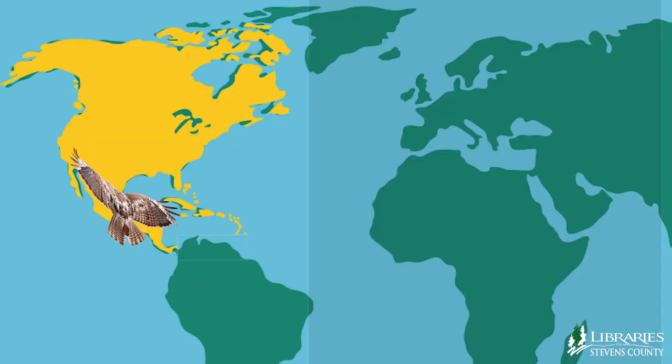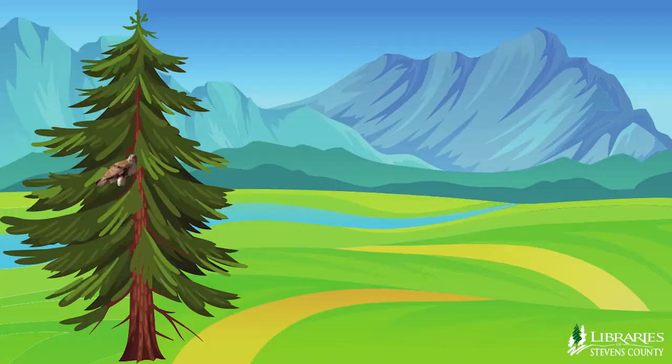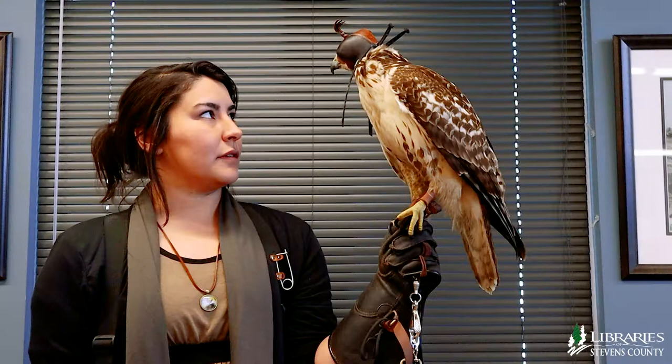Red-tails are native to North America. Some of them stay in the same territory year-round and some of them migrate north for the breeding season. Red-tailed hawks eat mice and typically ground-dwelling animals, and their hunting style differs from falcons because they like to hunt from a high perch over open meadows.